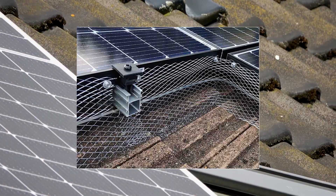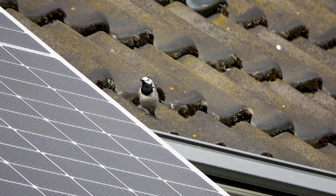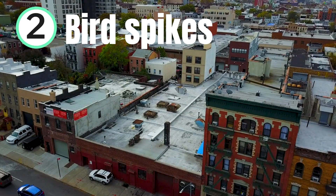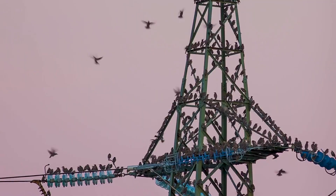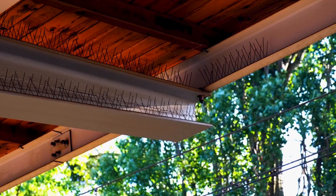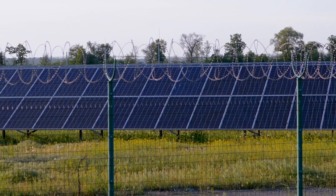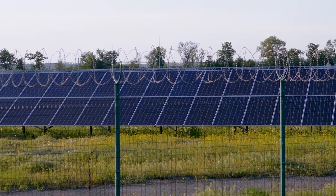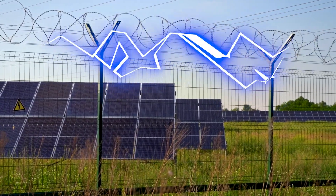On the other hand, netting can have negative impacts on airflow and heat dissipation of solar panels. But what about bird spikes? You've probably seen them on buildings and wondered if they could work on your solar panels — and the answer is yes. Bird spikes are a simple yet highly effective way to deter birds. Placing these spikes around the edges of your panels makes it impossible for birds to land, all without causing them any harm. It's a small addition, but it can make a big difference.